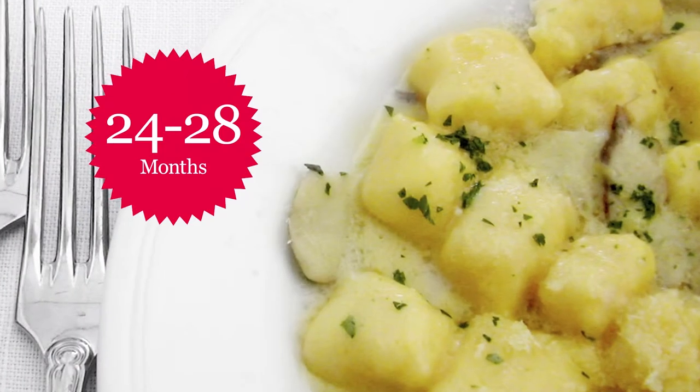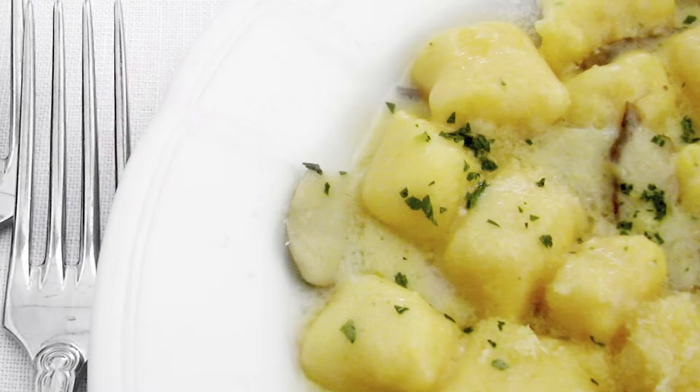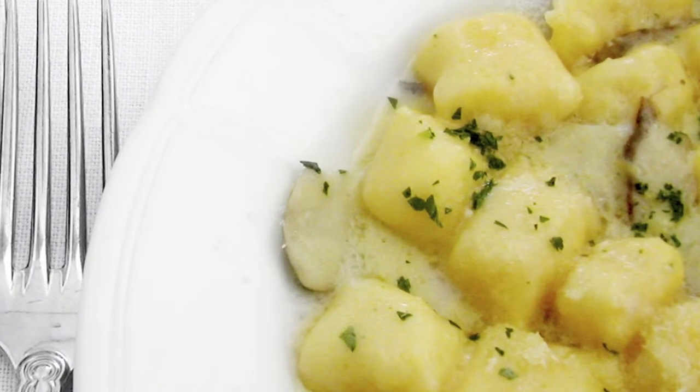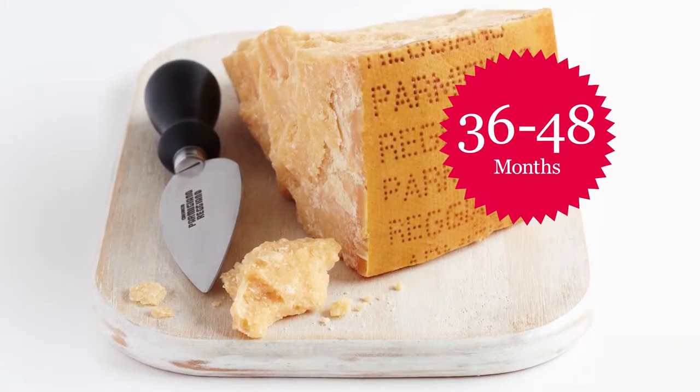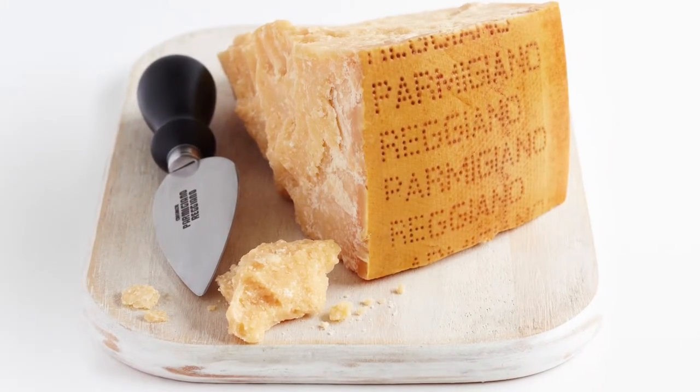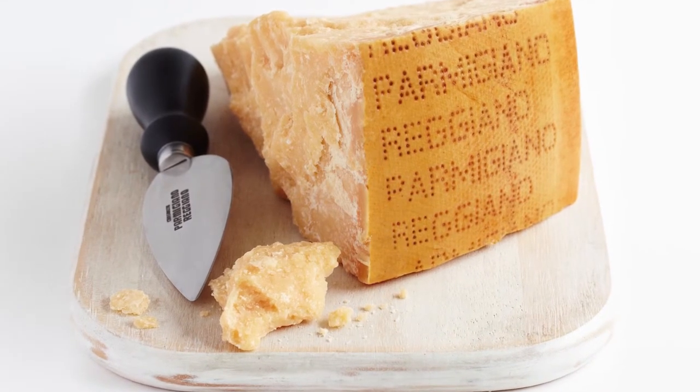At 24 to 28 months, Italians consider this the perfect age of Parmigiano-Reggiano cheese to accompany vegetables and gnocchi. At 36 to 48 months, this is the most intense in flavour and is great on a cheese board to be enjoyed at the end of a meal.